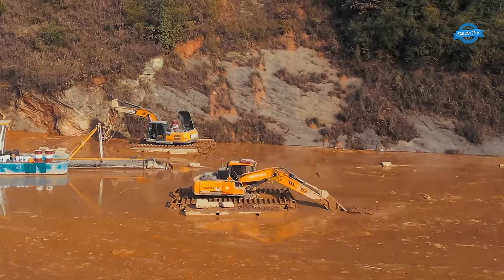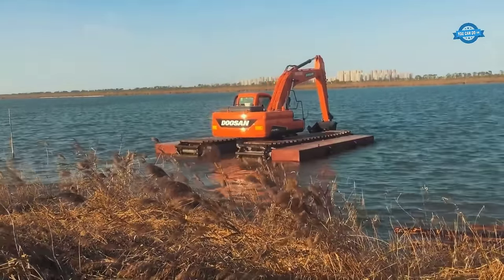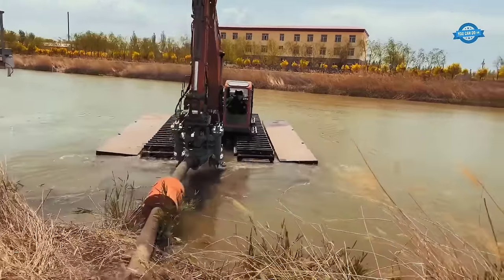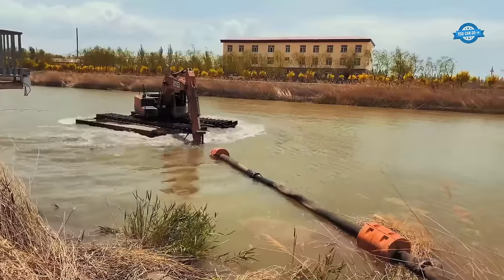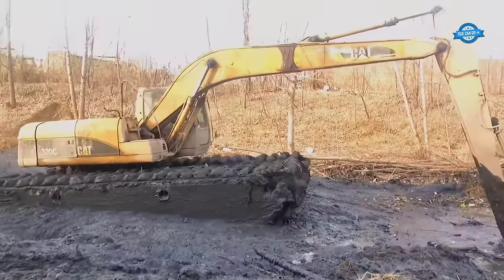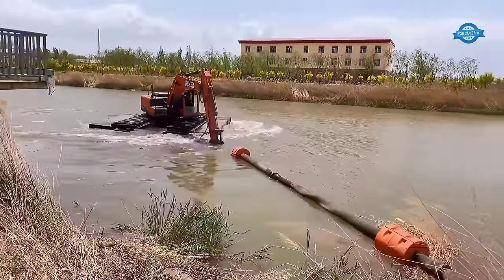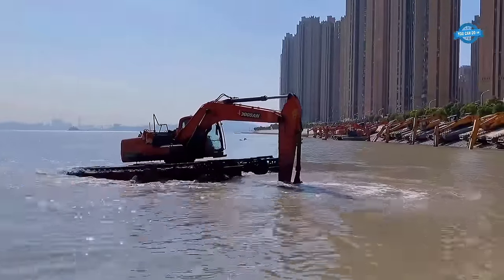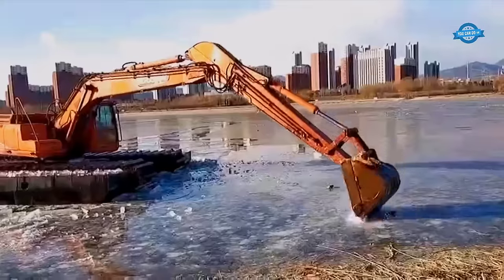The lightweight design also ensures stability and safety during operations. The excavator can land and maneuver steadily in shallow water, akin to land crawlers working on solid ground, without the risk of rolling over. This enables the machine to perform digging tasks in various directions while prioritizing safety. Moreover, the compact and lightweight pontoon design enhances marsh travel, provides more flexible operation, and delivers cost savings for customers.